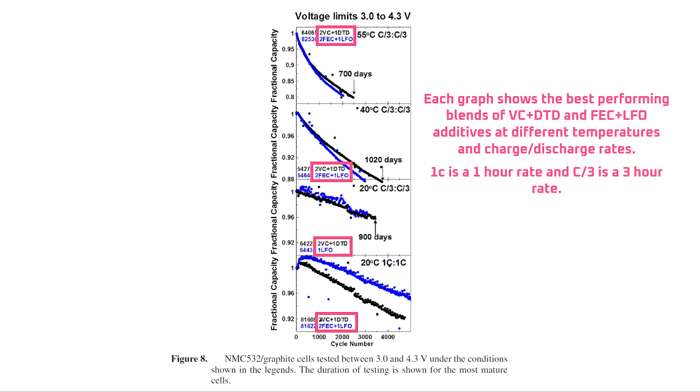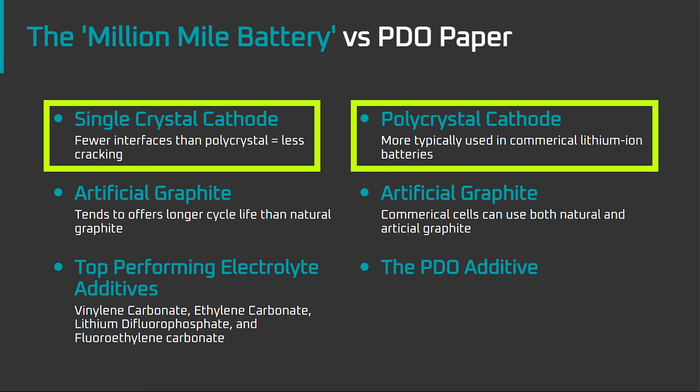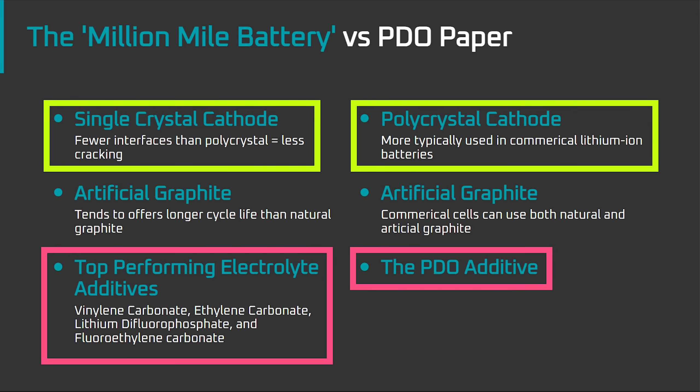Moving along, the Million Mile Battery paper found that 2% vinylene carbonate with 1% ethylene sulfate and 2% fluoroethylene carbonate with 1% lithium difluorophosphate yielded the best results. Cells using those electrolyte blends were able to reach well over 3000 cycles before hitting between 88 and 96% remaining energy capacity. That's as opposed to the PDO paper by Torrin Hines which used polycrystalline cathodes, artificial graphite, and electrolyte combinations that all involved PDO. So obviously what was needed next was an apples-to-apples comparison using the same cathodes and anodes under the same cycling conditions but with different electrolyte blends.